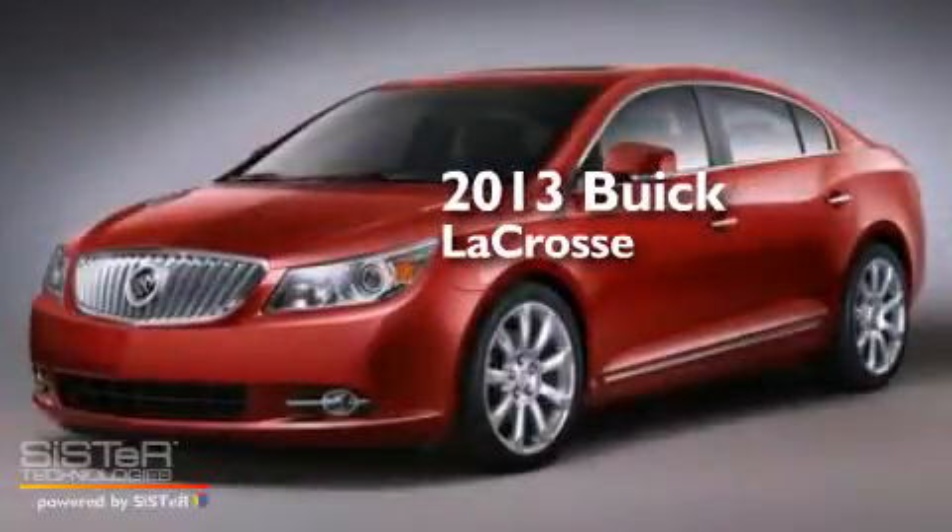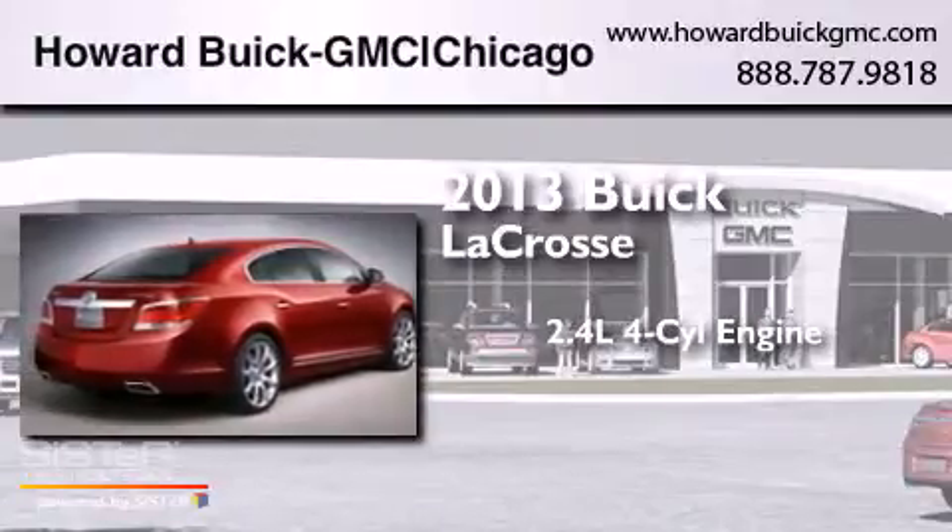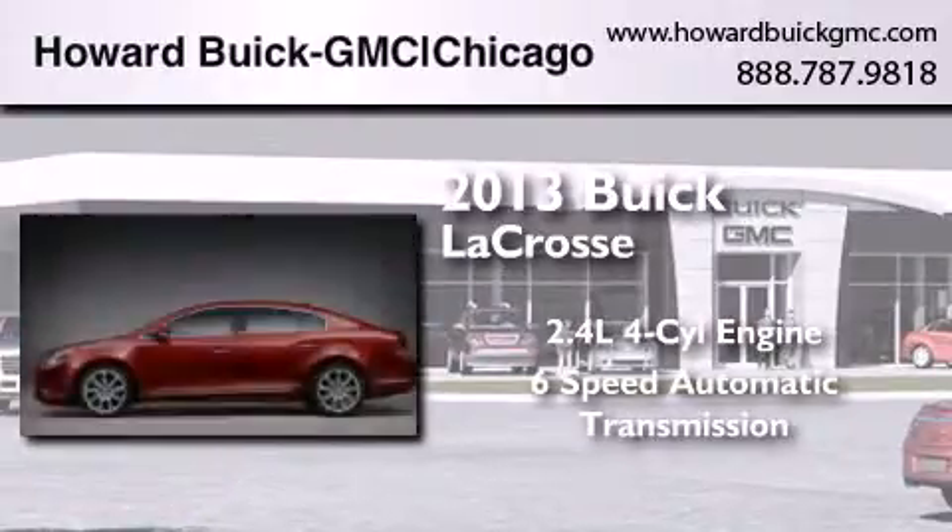This is a brand new 2013 Buick LaCrosse. It features a 2.4-liter four-cylinder engine and a six-speed automatic transmission.